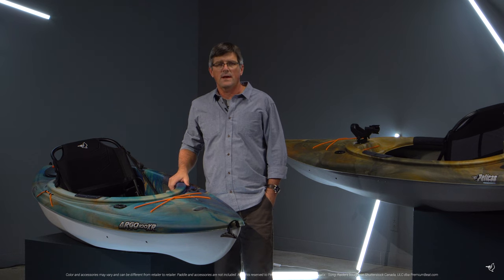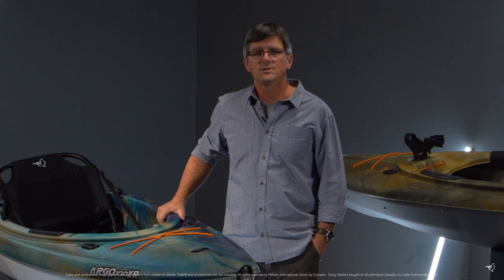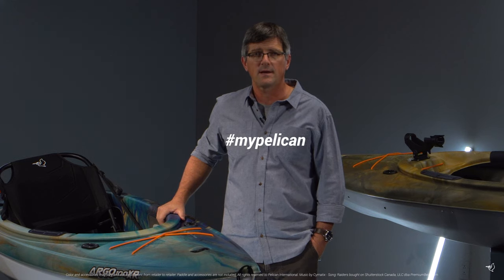Made for those with an eye for quality design, the Argo 100XR and the Argo 100XR Angler are sure to please as you create the stories you want to live. Share those stories with us at hashtag mypelican.